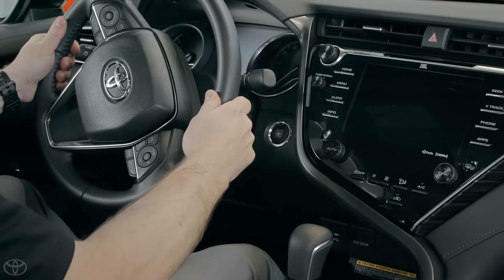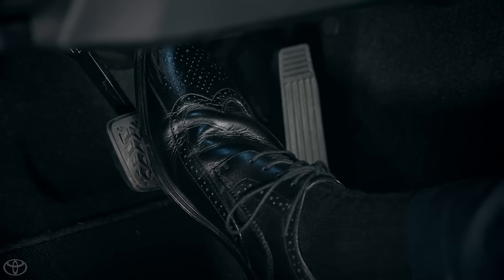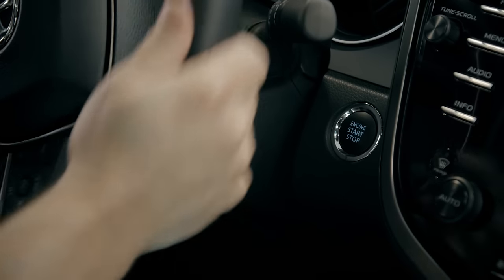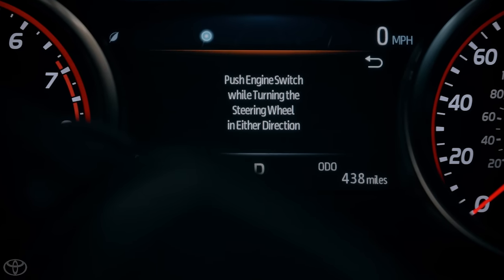Should the customer try to start the vehicle by pushing the engine start-stop button and depressing the brake pedal but the vehicle will not start, the customer should first look at the multi-information display or MID.